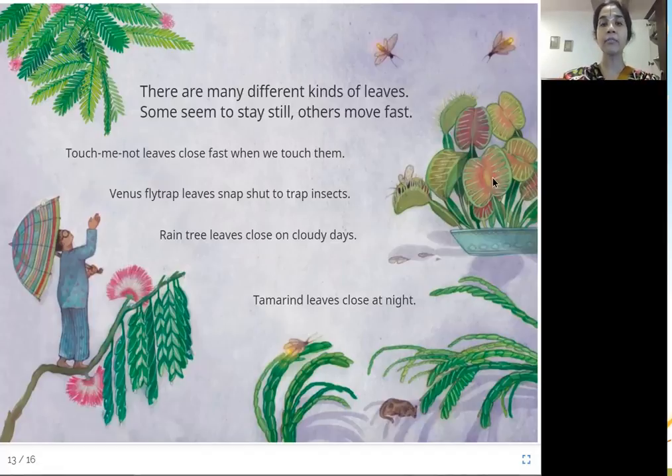These are the Venus flytrap leaves — when a fly comes and sits there, it immediately closes and traps the fly inside, then eats the fly. Rain tree leaves close on cloudy days — when rain is about to come, they close. And tamarind tree leaves close at night.